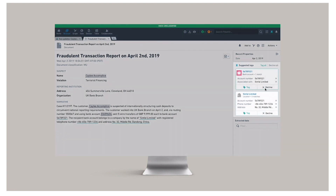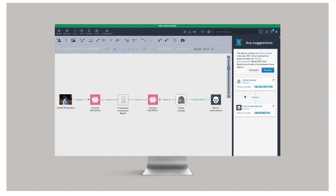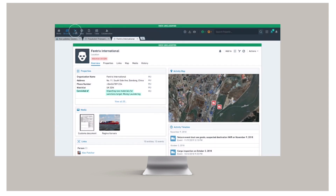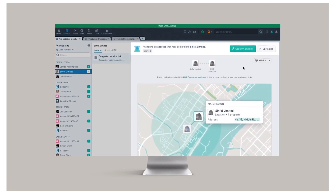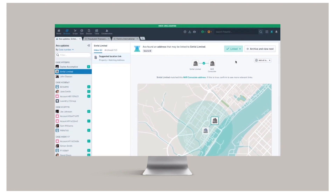With AVA, we can quickly structure and tag the document to build our case. AVA then discovers a relevant connection from a different integrated dataset in Gotham — the company shares its phone number with a known organisation, Fentrix International, that's on a watch list of suspected nuclear material importers. Confirming this connection, we return to the AVA inbox to find a geo-alert related to Sinfal Ltd. — it's registered to the same building as the consulate of a country that's seeking to build a nuclear weapon, known to use shell companies like these to evade international trade sanctions.